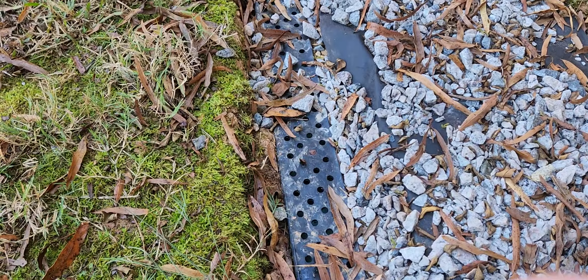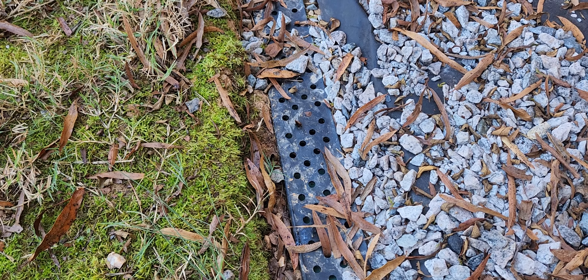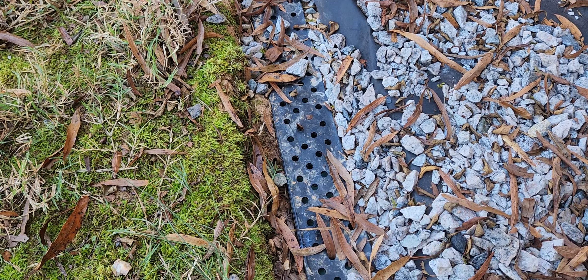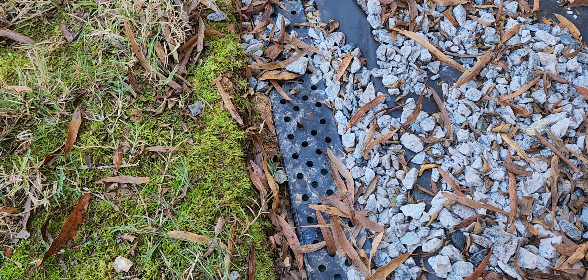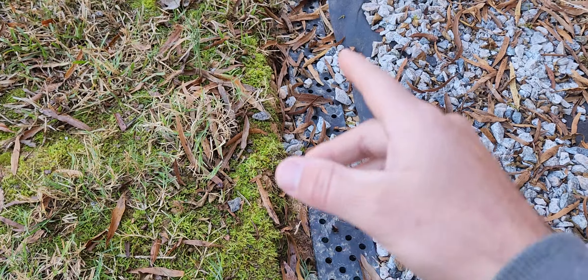Here is a type of system that I haven't seen in person before — I've heard a lot about it. It's basically a hybrid French drain and surface drain. It looks like the contractor installed a PVC pipe French drain underneath and then attached a channel drain on top of it.